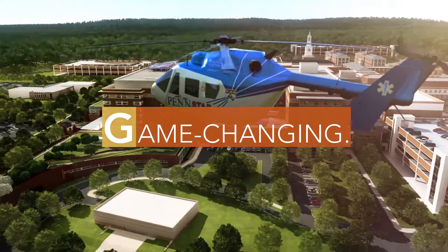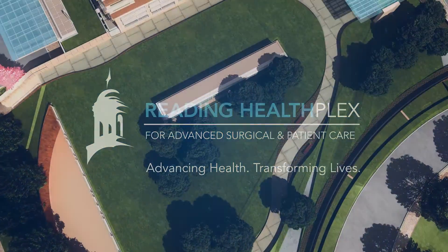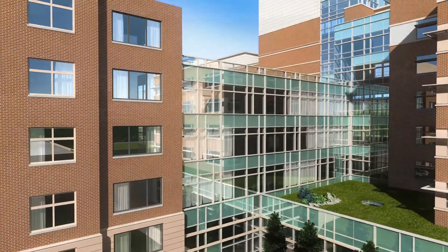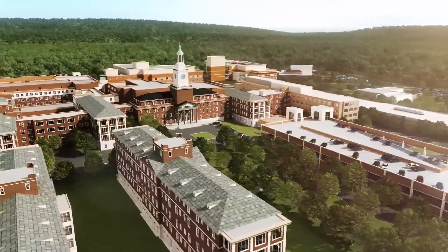Groundbreaking. Game-changing. Leading. Welcome to the Reading Healthplex for Advanced Surgical and Patient Care. This nine-level, 476,000 square foot, state-of-the-art facility will transform the healthcare landscape.